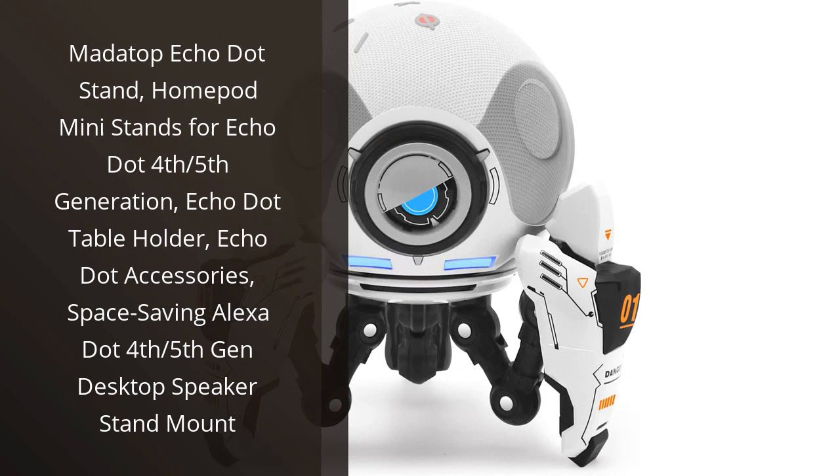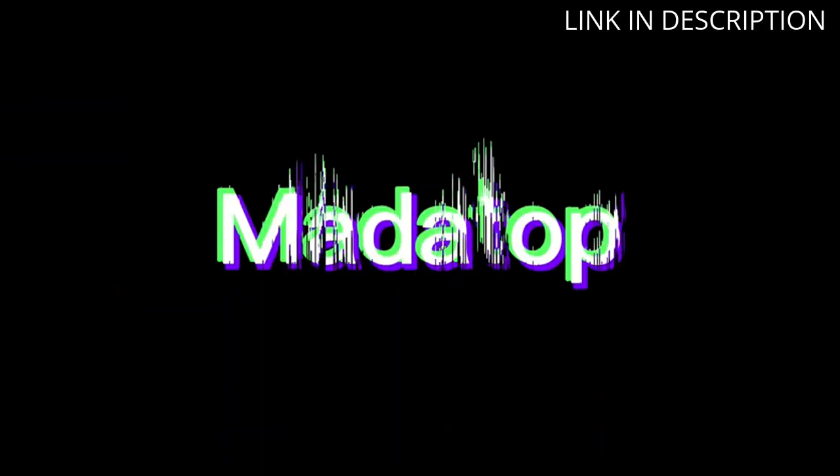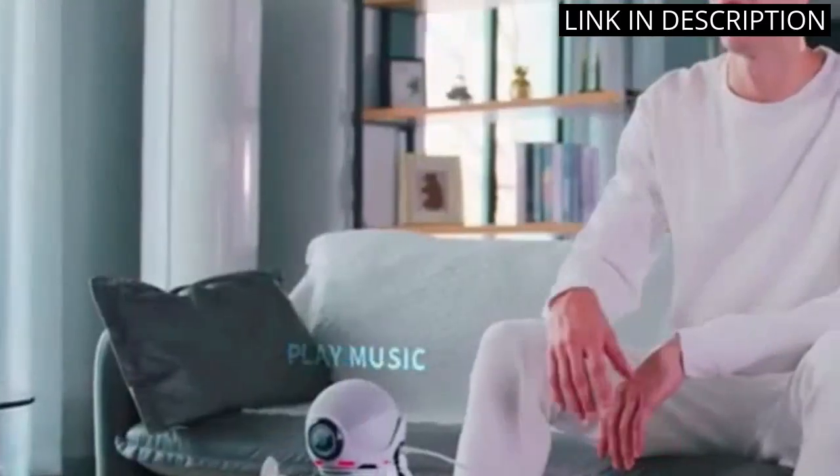I recently purchased the Matatop Echo Dot stand for my 5th generation Echo Dot and it is a game-changer. This HomePod Mini stand not only holds my Alexa device securely on my desk, but it also saves space and makes it much easier to interact with.